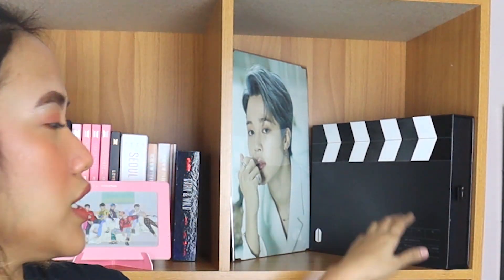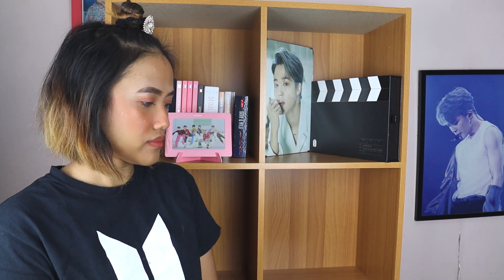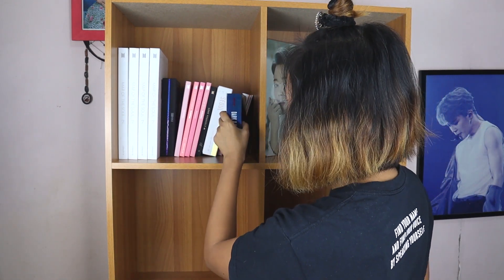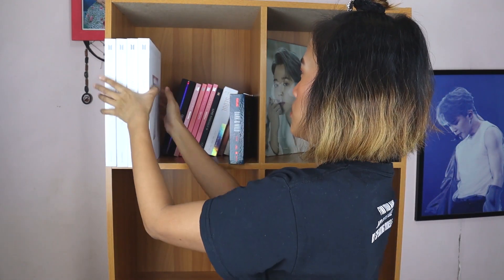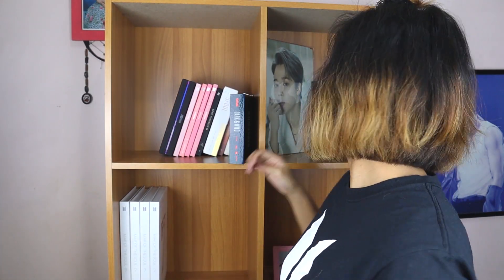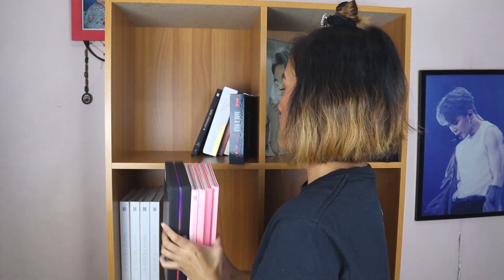I can also display my Army bomb here. Let me move this to the bottom. Sorry, I'm so disorganized. This is hard because I didn't plan out how I wanted to do this. When my recent Army membership arrives, I'll replace this one — this is last year's. Of course, I need to keep up with that.